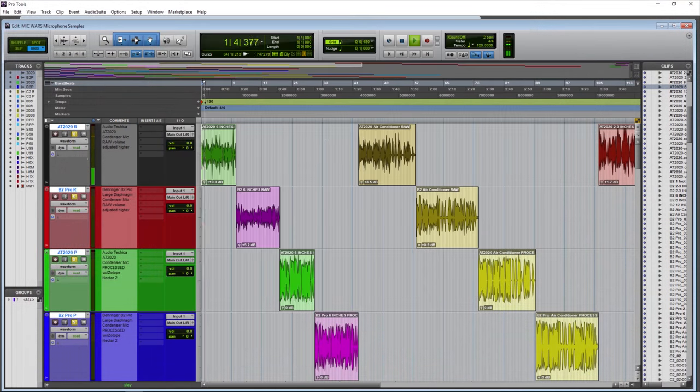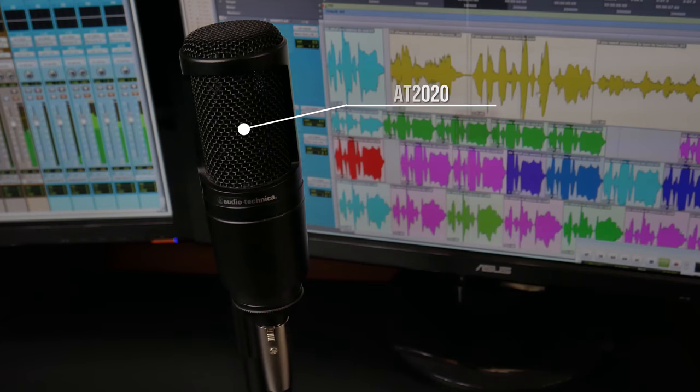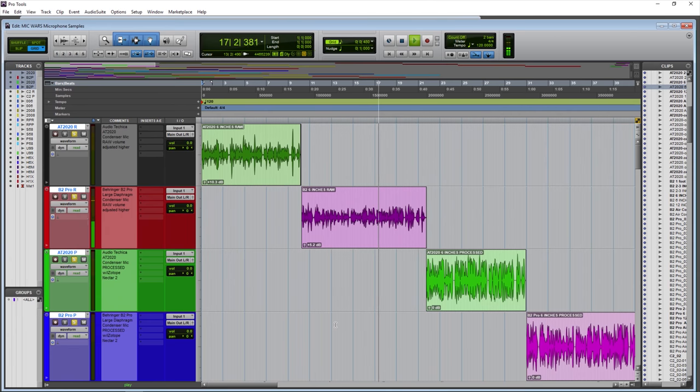The Audio-Technica AT2020 from around 6 inches away. Listen to the sound of the voice. Is this the sort of sound that you would like for your YouTube video, for your podcast, or for your voiceover? The AT2020. Now, the Behringer B2 Pro from around 6 inches away — a large diaphragm microphone. Listen to the sound of the voice, the quality of the voice. Is this the sound you would like for your voiceovers, your YouTube videos, your narration, or your podcast?